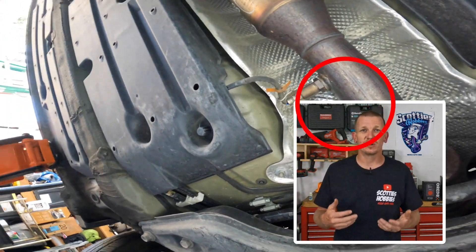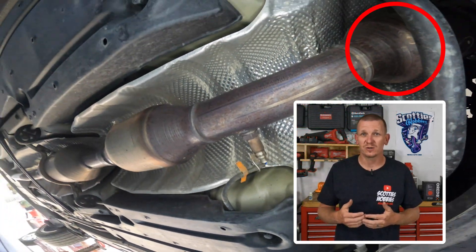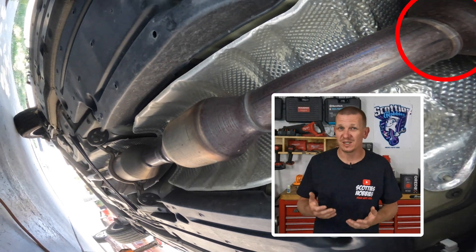If you have a catalyst below efficiency code and over 100,000 miles on the vehicle, more than likely the catalytic converter is bad.